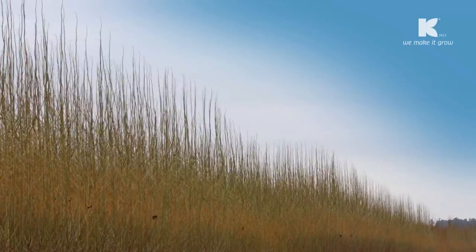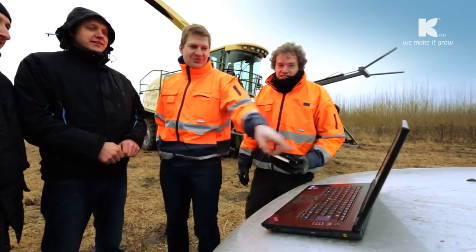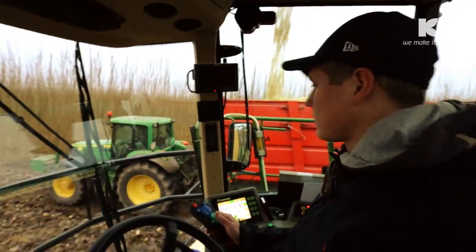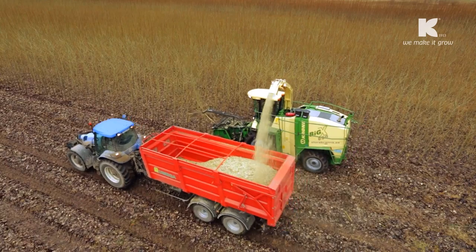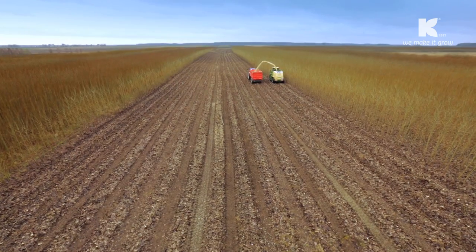Exactly. Here we have planted poplars and willows — fast growing tree species that we can harvest after only three to four years. Around 3,000 hectares have been planted and are currently under management in Lithuania alone. We want to expand further in this area and start projects in Ireland and Latvia.